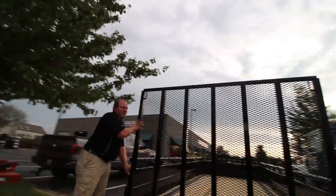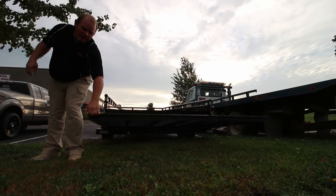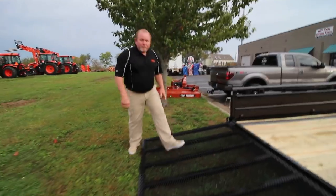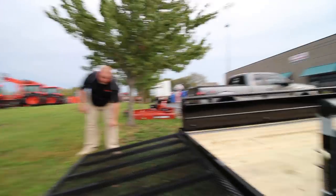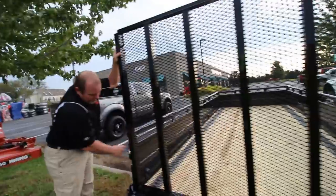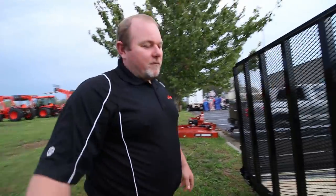It makes it ten times easier to pick up. This gate can load a 4,000-pound tractor without flexing any of the steel. That was a big problem with utility trailers — they are extremely under-designed. You will not bend this gate. And with one finger you can pick that gate up. The other really cool thing is we've got J-hooks to lock down the trailer. There is no way that gate is going to come undone and flop down on you going down the road.